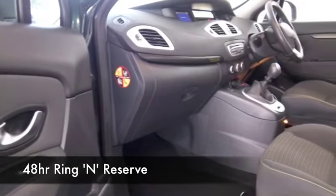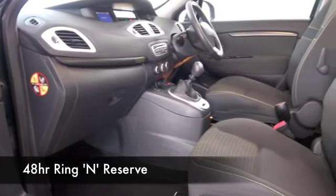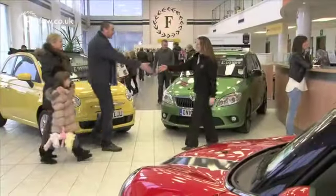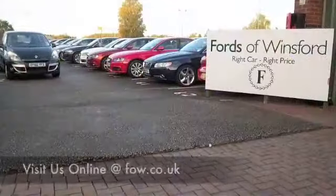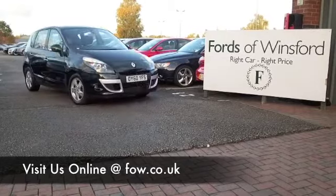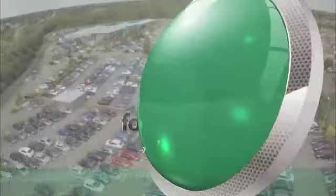With around 1,400 cars for you to choose from on our supersite at Winsford at the moment — they're all online as well — you might be spoilt for choice, but maybe this is the car that's going to go home with you. Come and find out, have a test drive with no obligation, and discover this great car for yourself at Fords of Winsford.